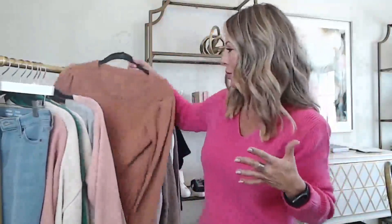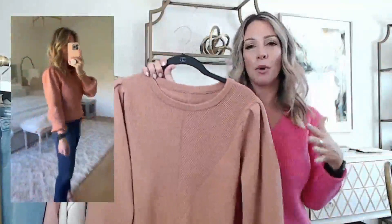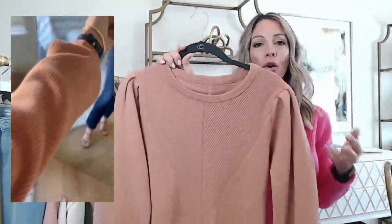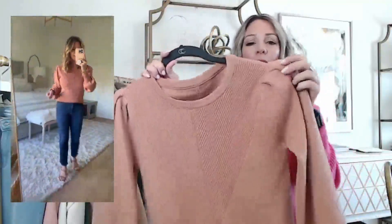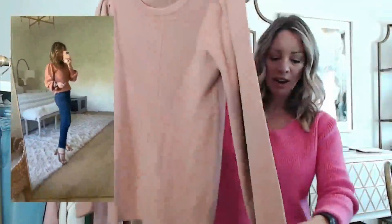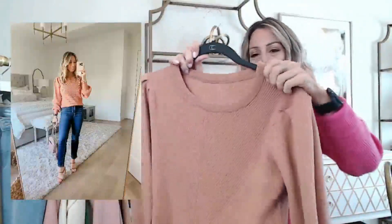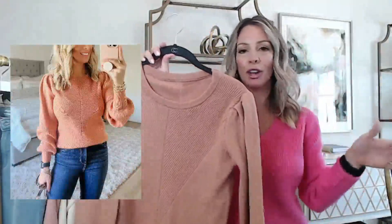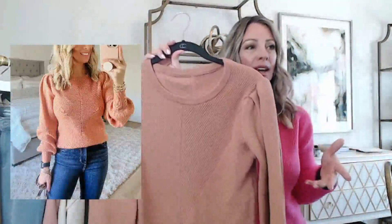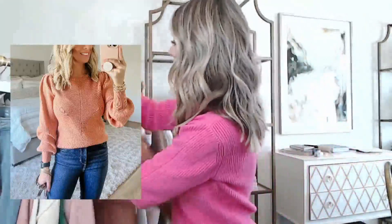Going back to neutral sweaters — this one is so nice and definitely appropriate for the office. It has a little more polished or upscale feel, especially paired with a skirt or slacks. It has a really nice stitching that gives you a diamond or V-shape in the front, which is really figure flattering, plus a slightly puffed sleeve. It's kind of a peachy-pink tan — a really pretty warm neutral that goes with every color denim from white to light to dark blue to black. It comes in a lot more colors. I'm in a size small.